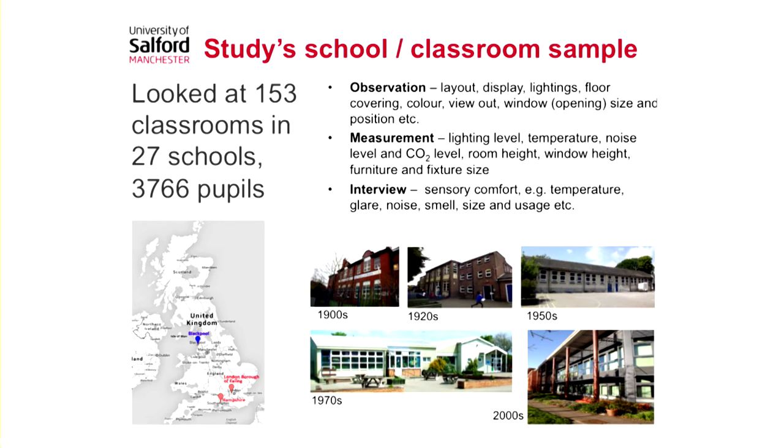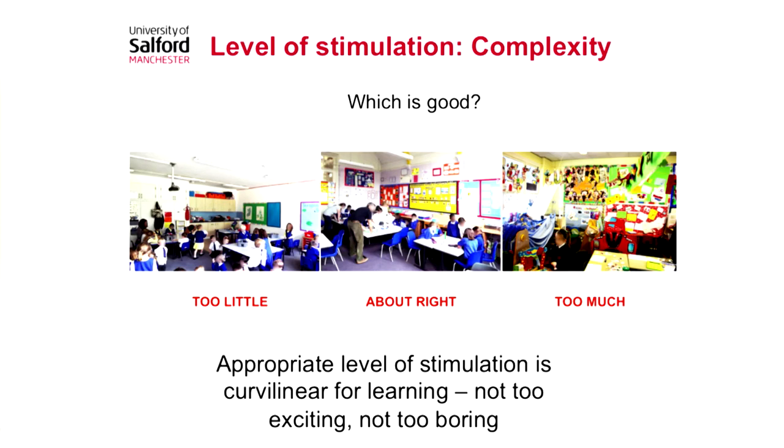You don't get good or bad schools — you get a lot of variation within any given school, so you have to be careful to design each classroom to be good. That applies when you're designing a school, but also when you're assessing or trying to improve an existing one. Some factors are to do with how the school is designed and built, but a lot are to do with how the teachers use the classroom, how it's decorated, those sorts of things.